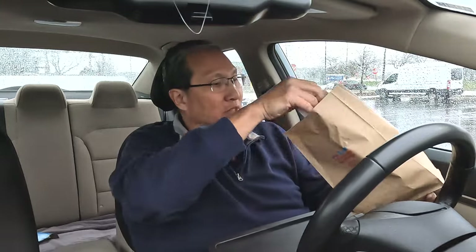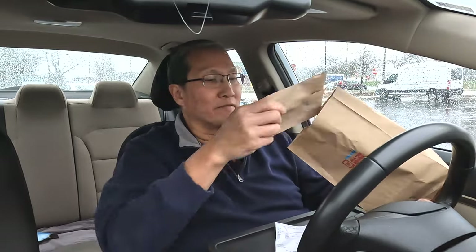If you hear any noise, that's because it's raining out there today — you might be hearing the rain hitting the windshield, so sorry about that, but it is what it is. Let's take the stuff out. We haven't done one of these in a while. Napkins, fork and knife.